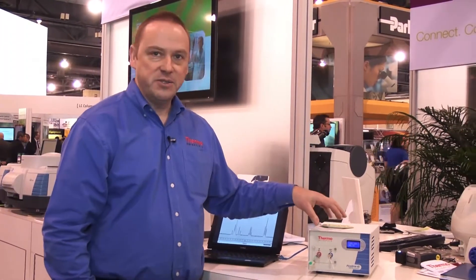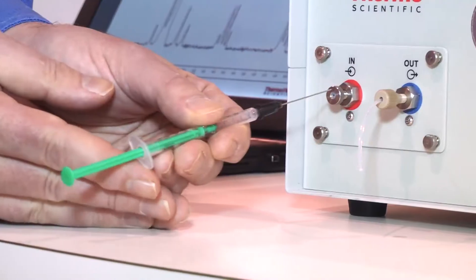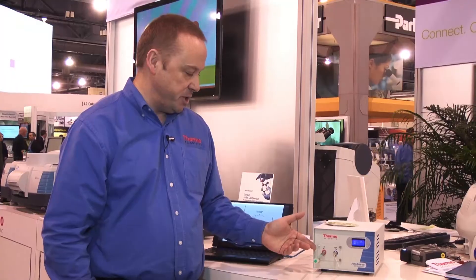The system itself uses a permanent one Tesla magnet. The sample is introduced to the spectrometer through a capillary tube rather than a traditional NMR tube, which reduces the amount of sample needed.